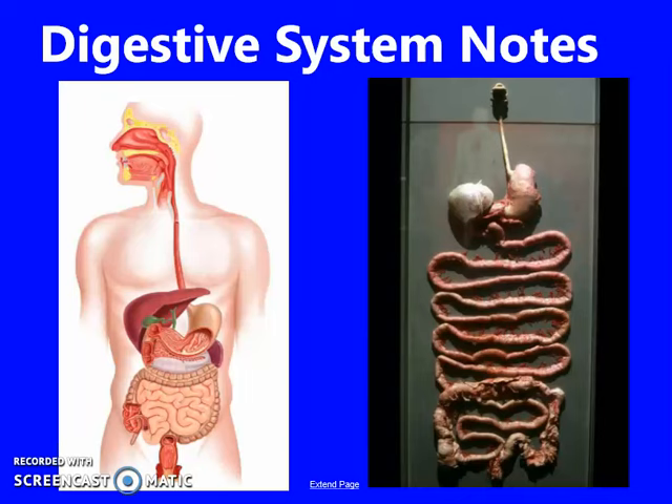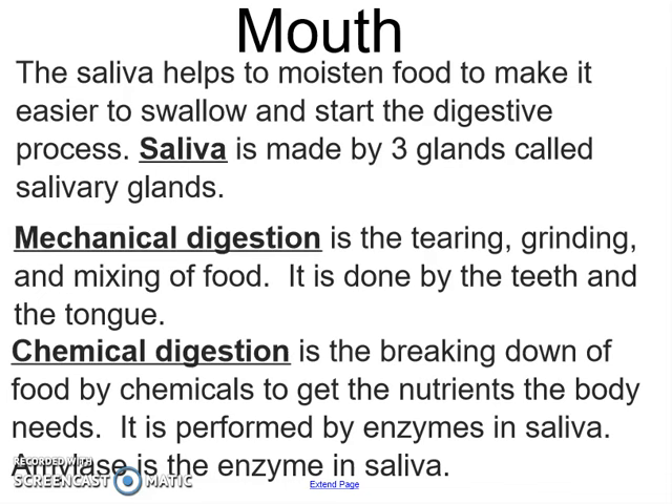Hey class, today we're talking about the digestive system, which is pretty awesome because we use it every day, starting with our mouth. In your mouth there is saliva, or spit, that's made by salivary glands, and there's an enzyme called amylase that is in your saliva that starts to chemically break down your food.